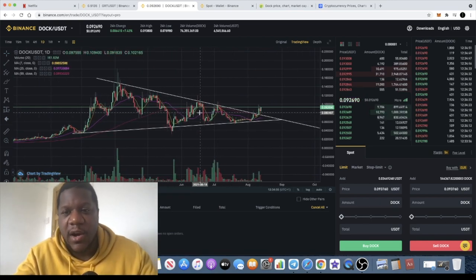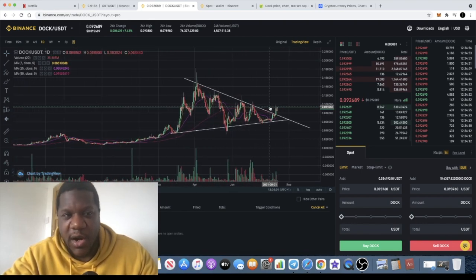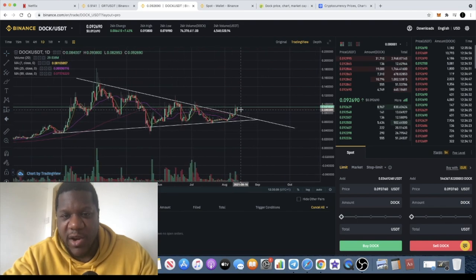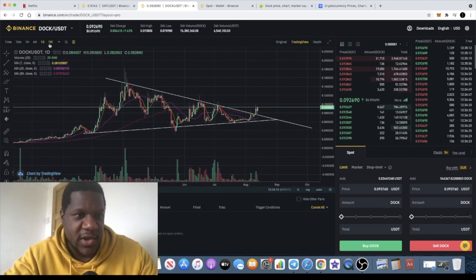Low market cap, the fundamentals are improving, and it's got healthy competition with VeChain. We can clearly see we have a breakout and we are uptrending on the daily. We've got a clear candle body close outside of this downward sloping resistance on the daily, and we are looking to get that continuation to the upside, at least in the short to mid-term.